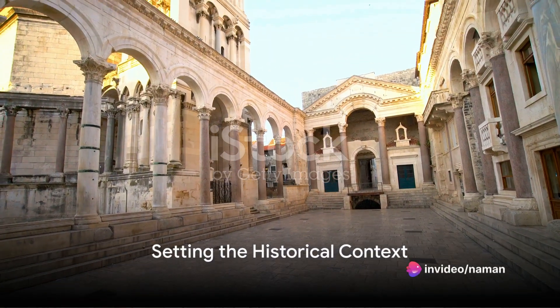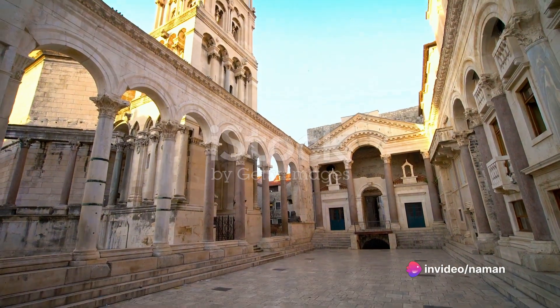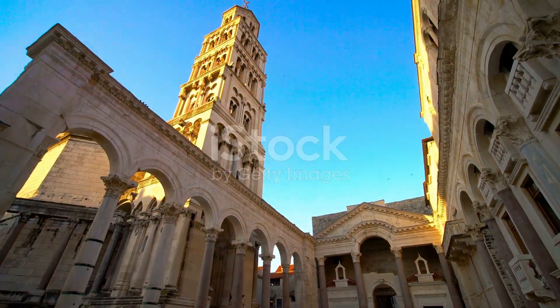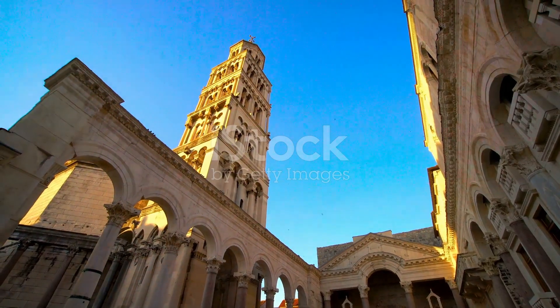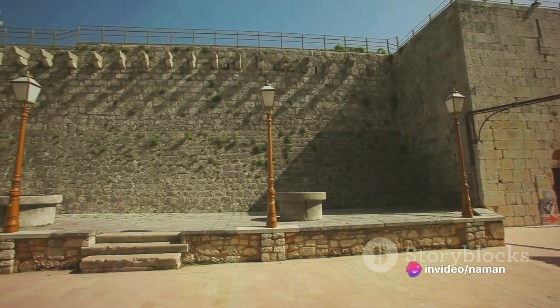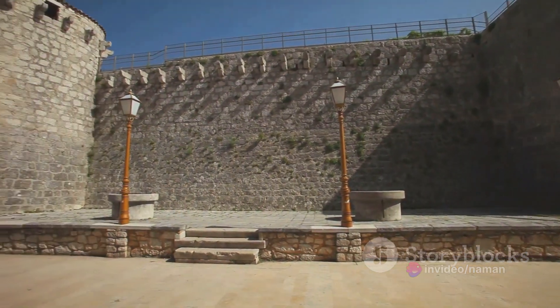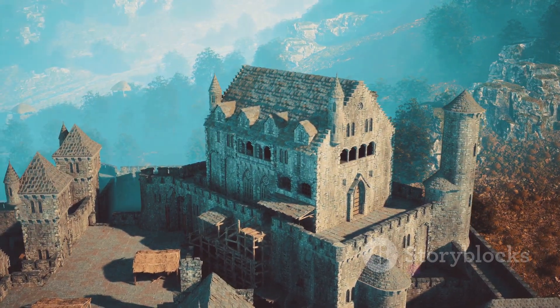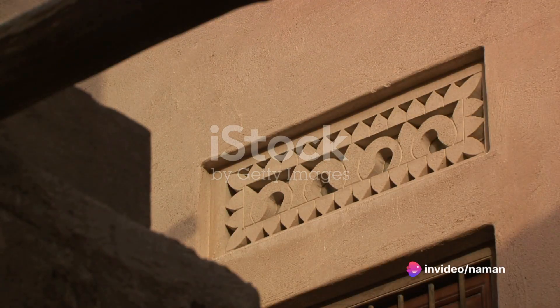Embarking on a journey back to the 4th century AD, we find ourselves in the era of Roman Emperor Diocletian, an era that was marked by its unique blend of political intrigue and architectural prowess. Diocletian, unlike his predecessors, made a surprising decision to retire in the year 305 AD. This decision sparked the need for a grand and fortified palace. The architectural style of this period, characterized by its robust fortifications and ornate detailing, played a significant role in shaping the design of this palace.